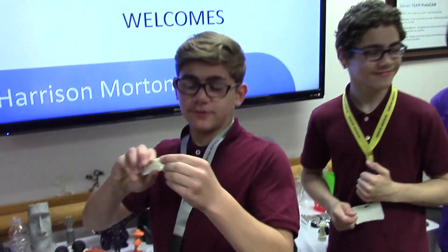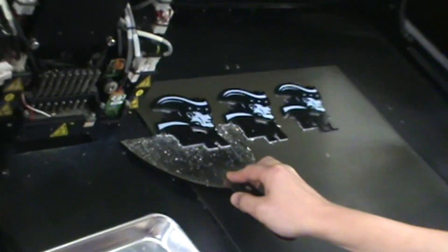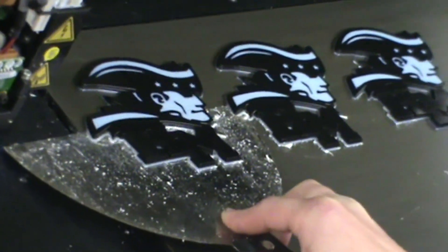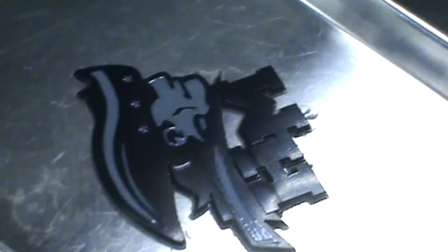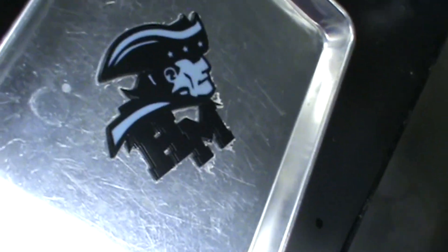My name is Alicia, and what I thought was so fascinating about manufacturing was how everything connects to our everyday life. I used to think that manufacturing was where people just make stuff. Now I know that manufacturing is a place where people design and produce tools to help us and make us happy.